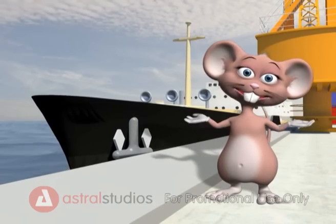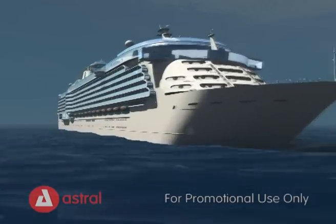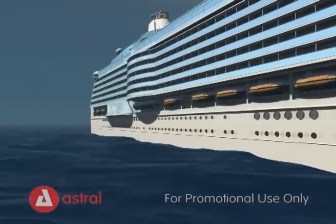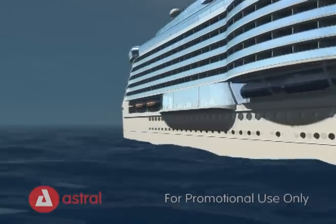Ships are made of steel, so why do they float? A ship has a large volume of air trapped in it and therefore has a lower density than the surrounding water that it sits in. So it floats!